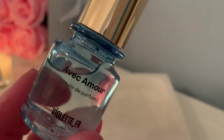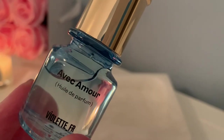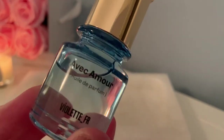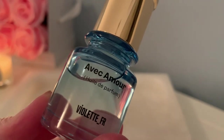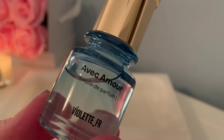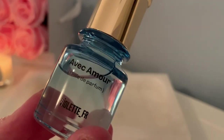Alright, let's get into it. This is the new beauty in my collection — it is a perfume oil called Avec Amour from Violette FR. For those who may not know the brand, Violette is a famous makeup artist who has worked at Dior and Estée Lauder, so she's quite well known in beauty circles. She has her own makeup line and this perfume oil as well.